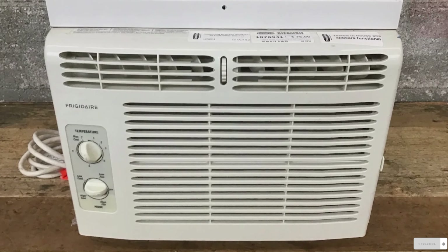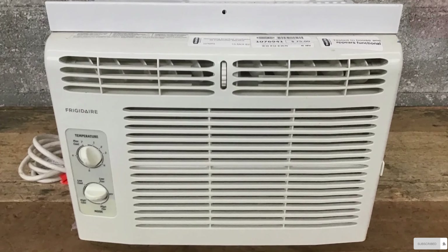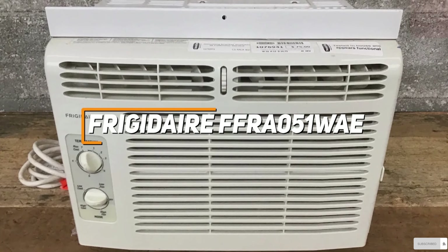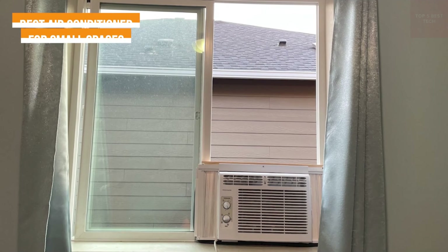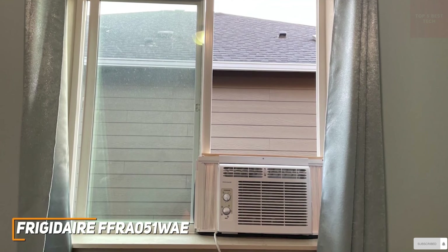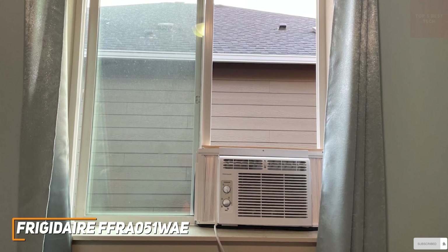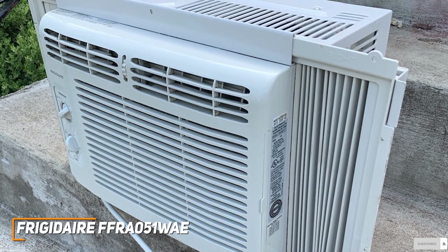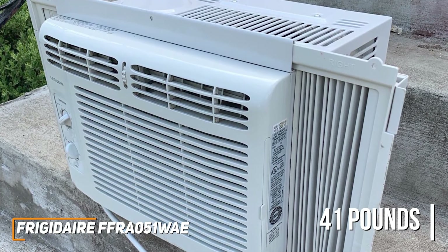Next up, I have a compact air conditioner that offers intuitive controls, quiet operation, and enough cooling power to efficiently reduce the temperature in a single room. The Frigidaire FFRA051WAE is my choice as the best air conditioner for small spaces in 2023. Frigidaire has a few solid offerings to choose from, and their FFRA051WAE AC model is a space-saving and reasonably-priced offering that doesn't take long to set up and can reliably keep you cool during the warmer months. The unit measures 16 by 15.25 by 12 inches and only weighs about 41 pounds, which makes it a good choice for smaller apartments or single-room use.